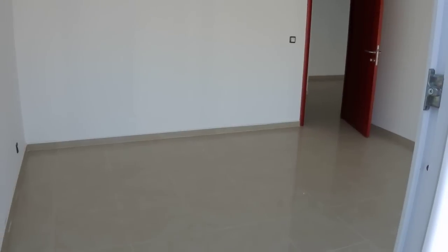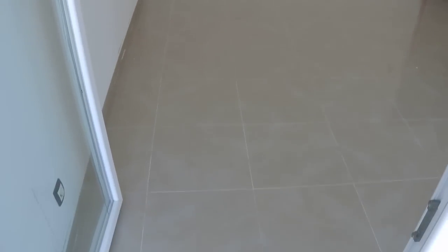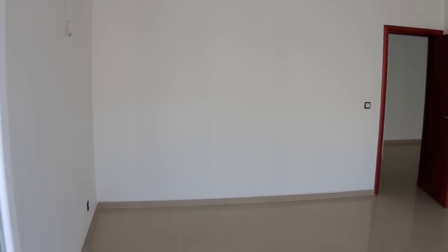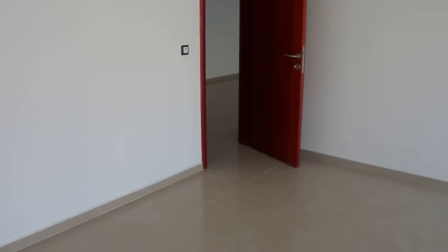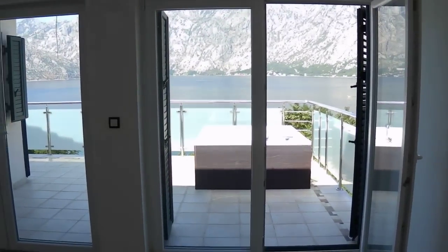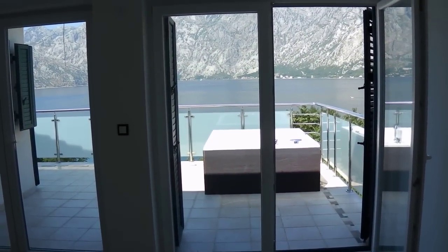This is the master bedroom. Fully tiled floors, nice neutral colours throughout, and air conditioning is in the room. There's your master bedroom with the Jacuzzi and the view.